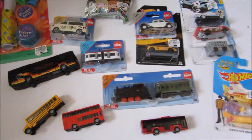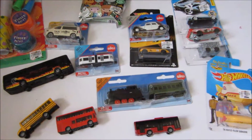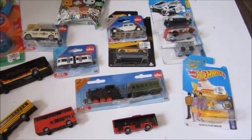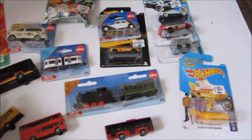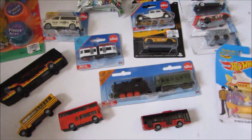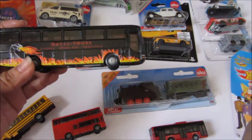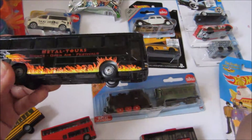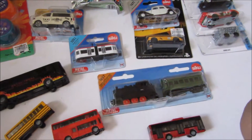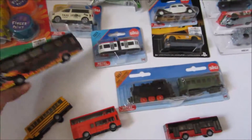Hi everyone! It's a beautiful Saturday morning and welcome to Isaiah Madrigal Toy Forces! Today we are going to share with you a few of our new Siku vehicles. Isaac first discovered them in Toy Kingdom where he usually plays with a Siku table. They have plenty of buses so Isaac really wanted to explore the brand. He looked at the display yesterday at our favorite Toys R Us and his grandma got him a few pieces. So let's begin.